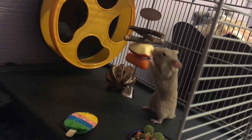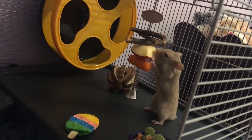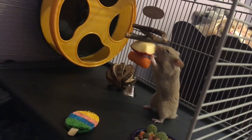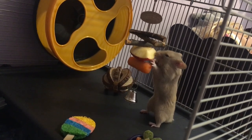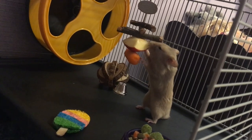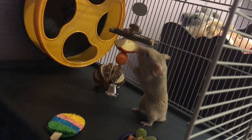Maybe I need to lower those wood pieces. You should put only one treat maybe. I think he really likes that apple though. I think we should put one treat and then his wood things, because he really likes that apple.